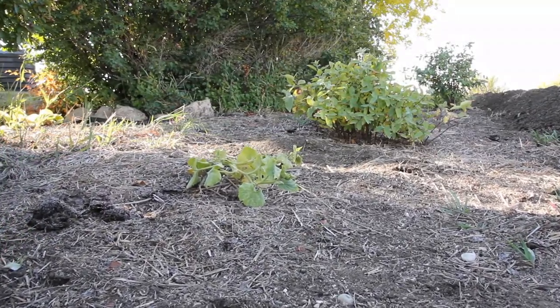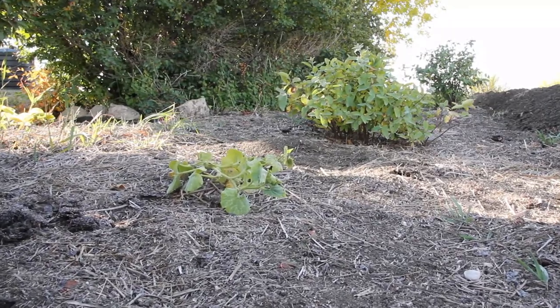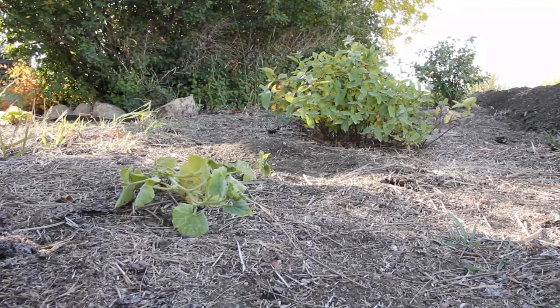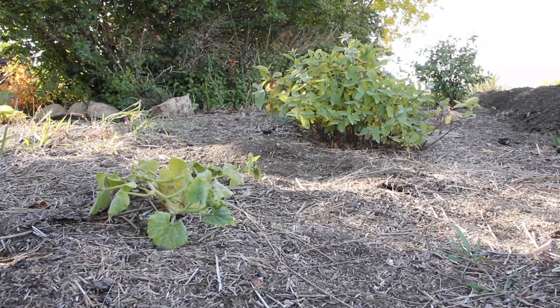Take a look at this squash plant and how small it is, because I'm going to show you another squash plant that was planted at the exact same time this year in a more sheltered area. Even the one that's doing better is still not thriving because there's still a bit of wind out there.